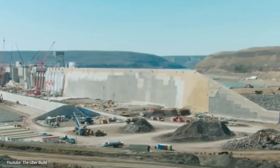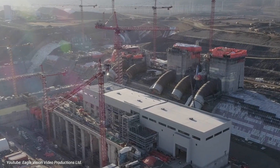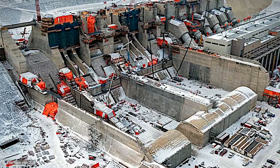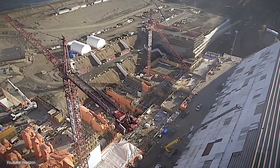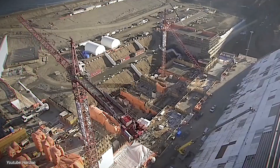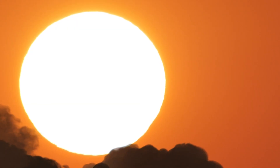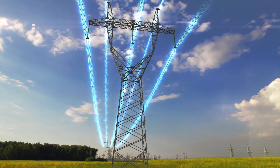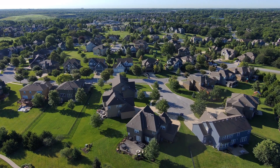The Site C Clean Energy Project is on track for completion, with projections indicating it will begin generating electricity shortly. The dam is anticipated to be operational within the next few years, bringing with it a host of potential economic, environmental, and social impacts. Economically, the project has the potential to stimulate job growth, attract investment, and bolster local economies. Environmentally, it promises to reduce greenhouse gas emissions and contribute to cleaner air and water. Socially, it may provide a stable energy supply, enhance infrastructure, and foster community development.